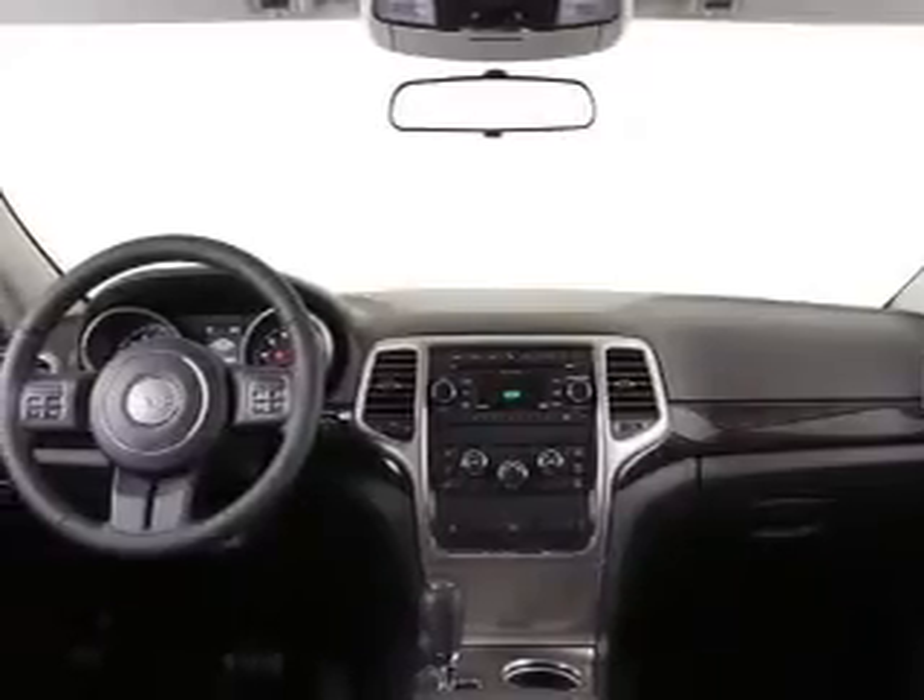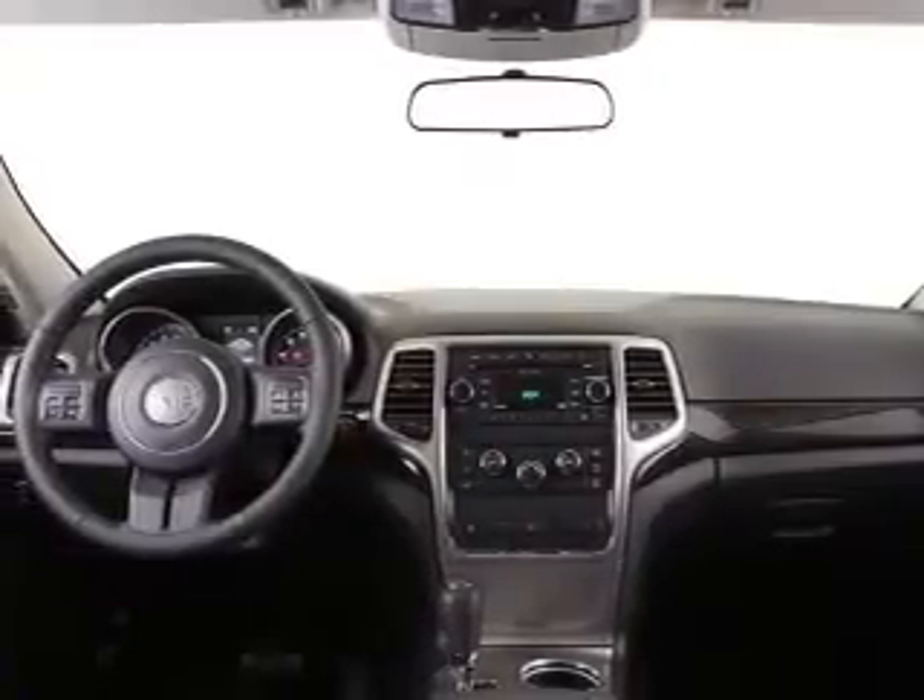Leather seats, cruise control, an AM-FM stereo, power mirrors, power steering, an adjustable tilt steering wheel, air conditioning. Our website offers more information on all of our vehicles.